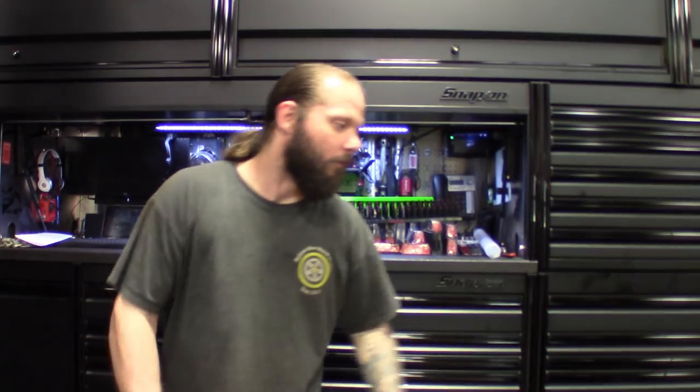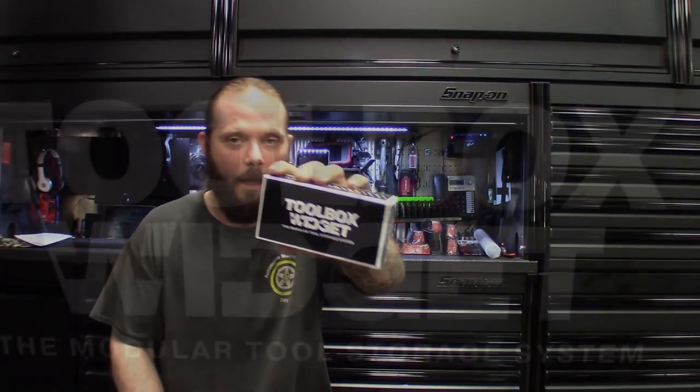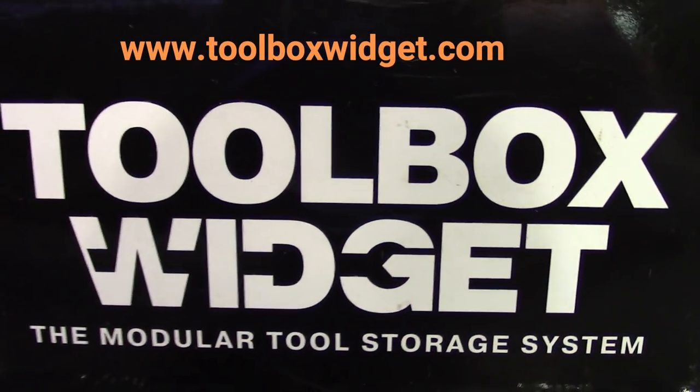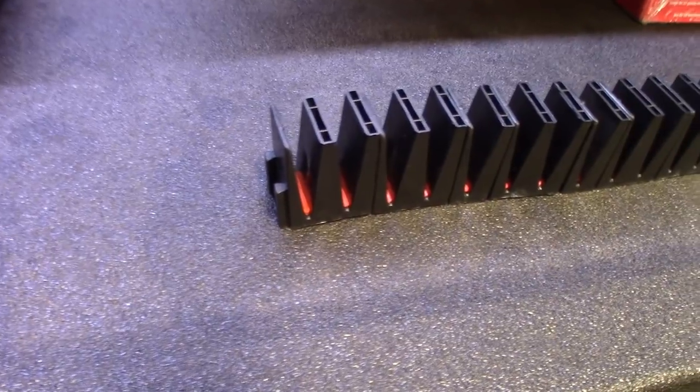Thanks for stopping back by the channel. Just finishing up cleaning the rest of the tools — you got to see us finish up cleaning the wrenches and organize the wrench drawer. If you guys saw last year how I organized the wrench drawer, I went with the Toolbox Widget. If you don't know what the Toolbox Widget is, check them out online — toolboxwidget.com.